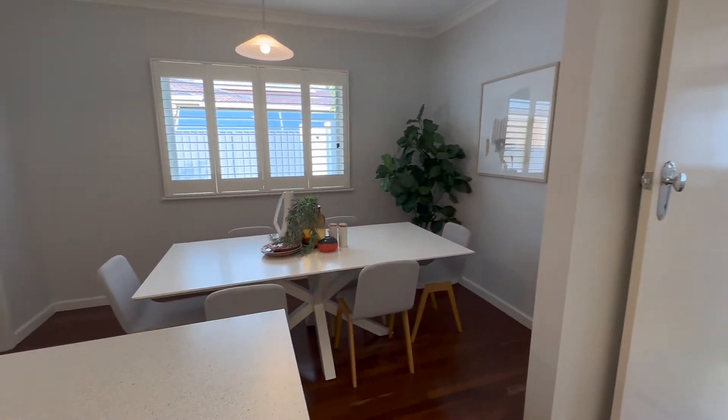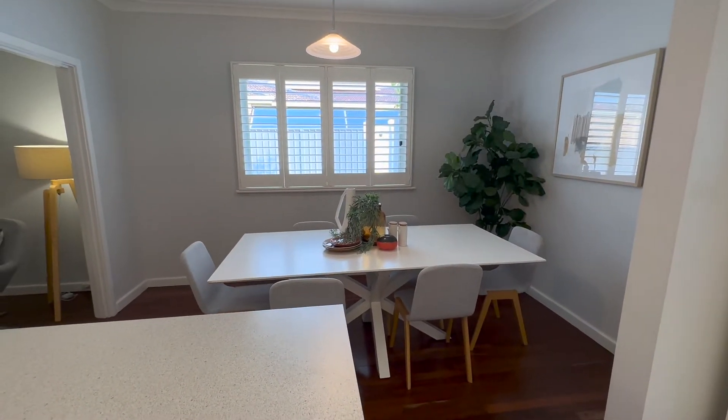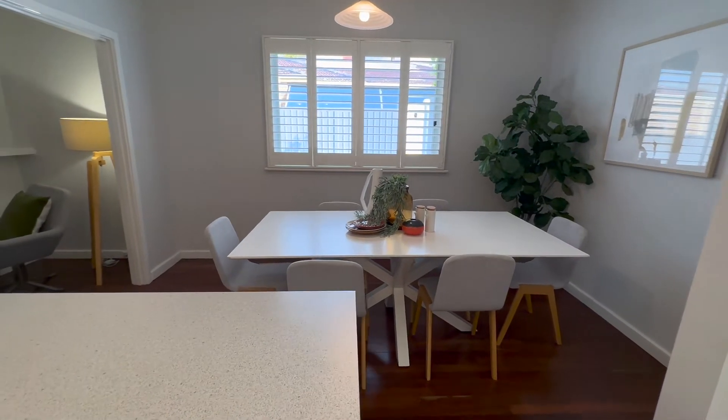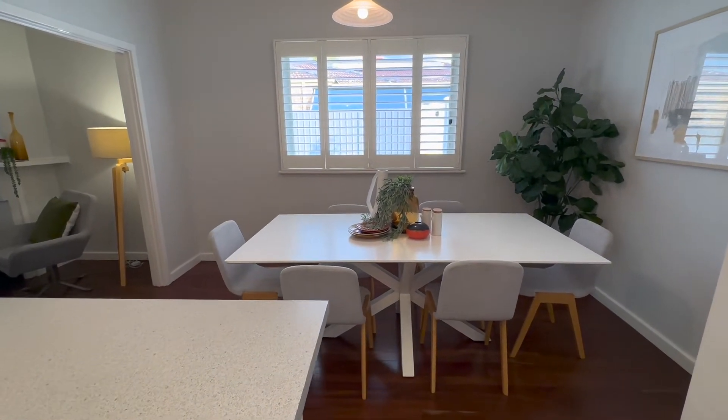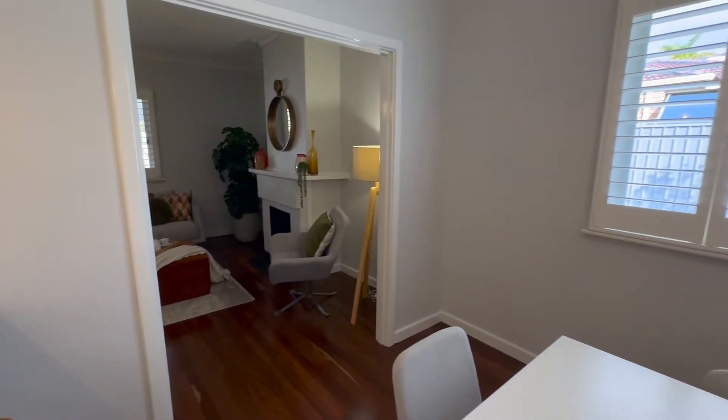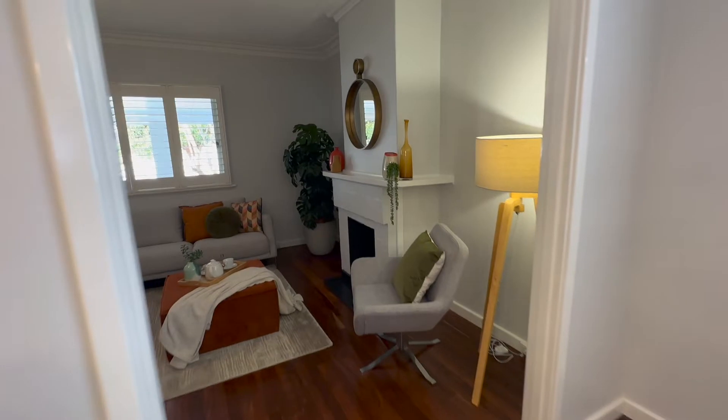The kitchen is open to the dining area which is really well proportioned — we've got a very large six-seater and you could comfortably fit an extra couple of chairs for an eight-seater if you want. Again, the plantation shutters — the sense of light in here is just beautiful.